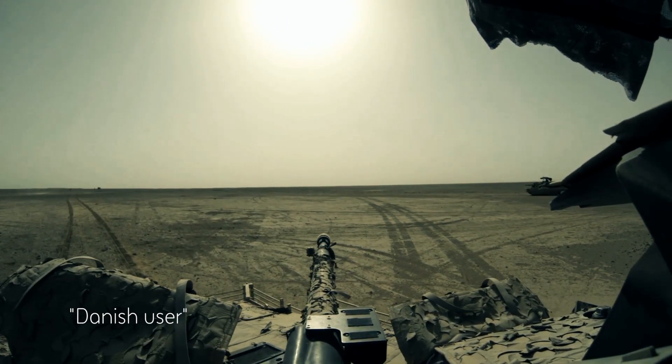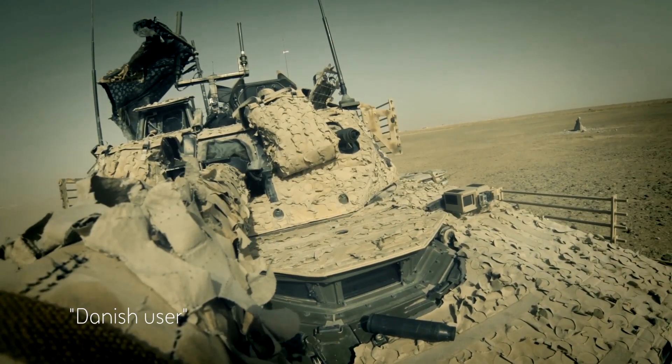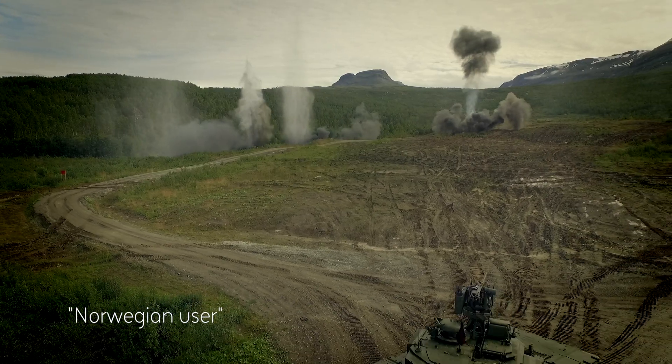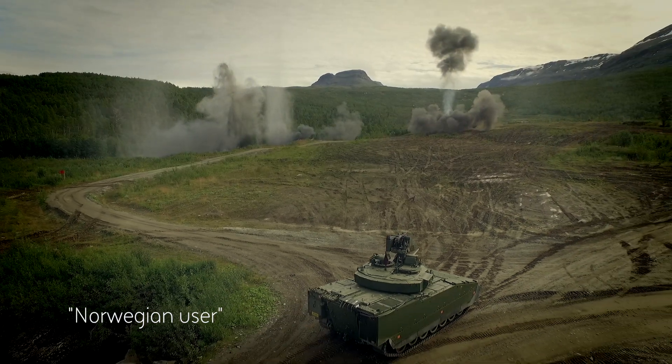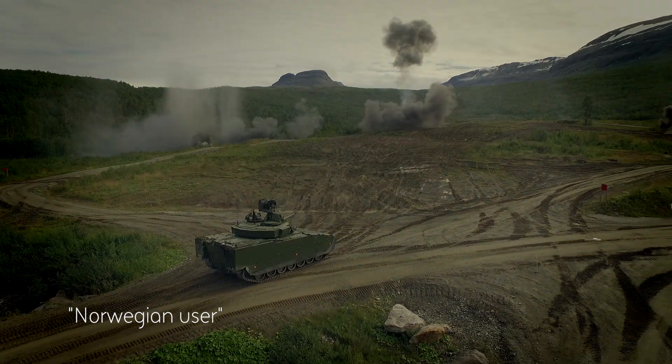This is the Swiss knife. This is the one gadget you need in your pocket to conduct all your tasks. The popularity of the CV90 comes from the combination of firepower, mobility and also armor protection.